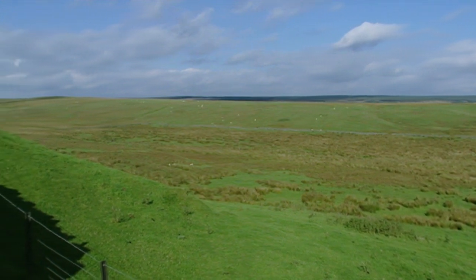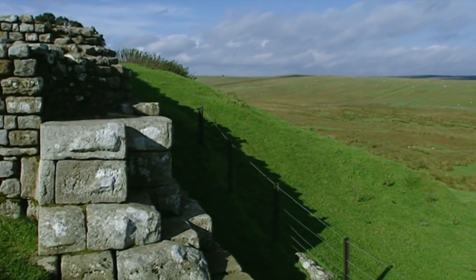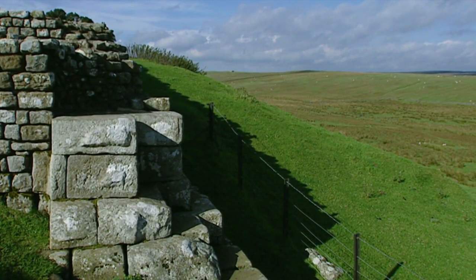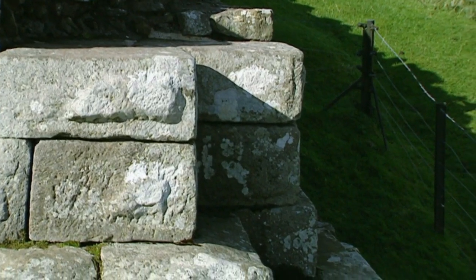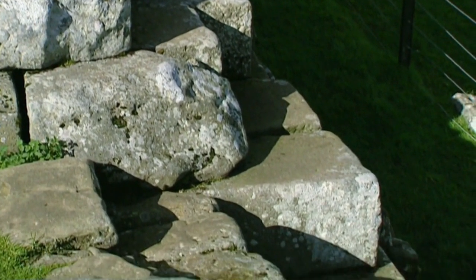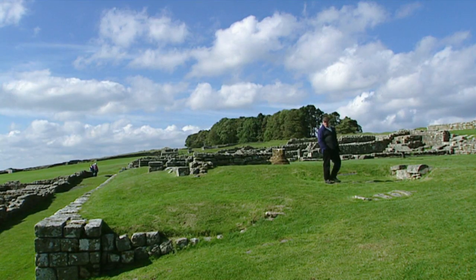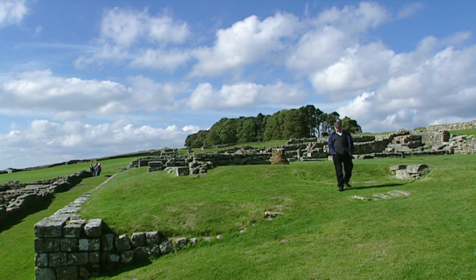If it was so well built, you might wonder why there's so little left of it today. Well, when the Romans left in about 400 AD, the wall was abandoned and people began to nick bits of stone to build their own walls, farmhouses, and even churches and abbeys. But even from what's left today, you can still see how it was built if you look carefully.